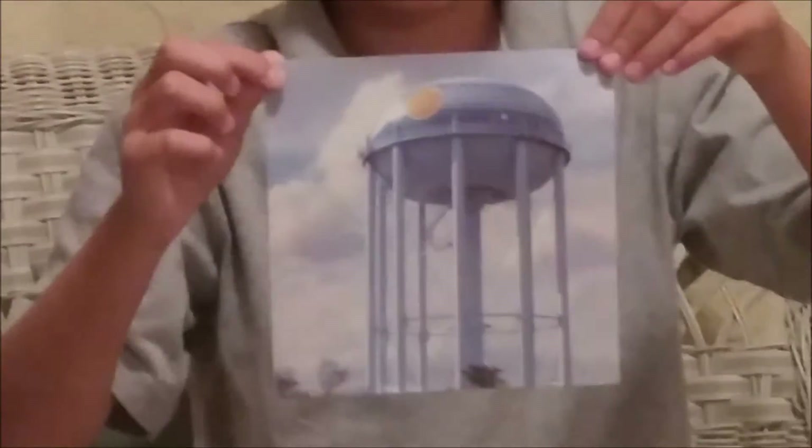We found out from Lewis at the water treatment plant that these are functioning water towers and they serve the residents in western Hollywood. The towers hold up to a million gallons of water and it gets refreshed every 24 hours.